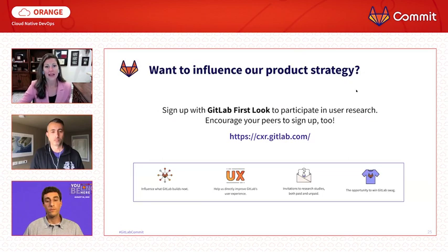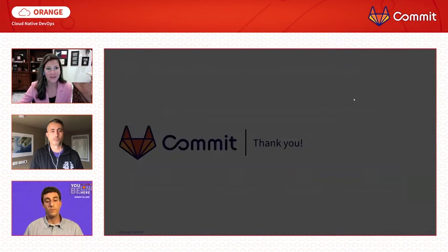I'd like to wrap up this presentation with a call to action. I would love for you all to join our First Look program — we're always looking for a diverse set of participants to inform our product vision and user experience strategy. Joining gives you exclusive access to new features, product survey questionnaires, and other experiences, plus the opportunity to share your perspective and win some GitLab swag. This completes our presentation on the GitLab HashiCorp Vault integration. Thank you.